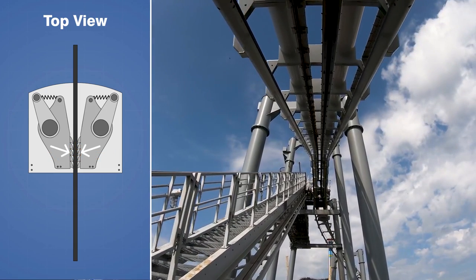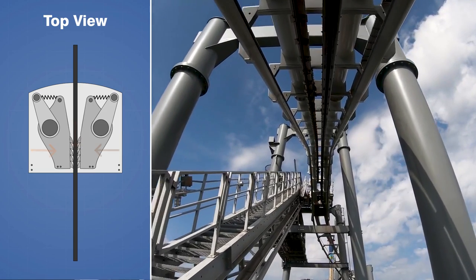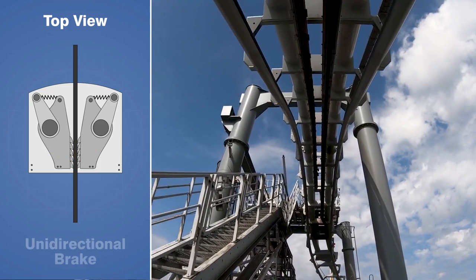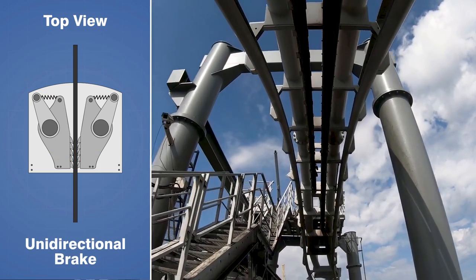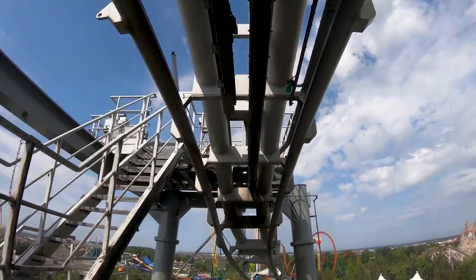The cams have small teeth that bite into the metal to increase the frictional resistance, and they will clamp together harder and harder as more force is applied from the train. This type of mechanism is known as a unidirectional brake, and it is used extensively as a fail-safe in the elevator industry.